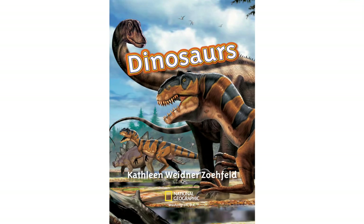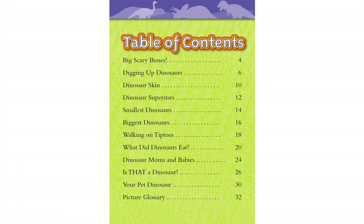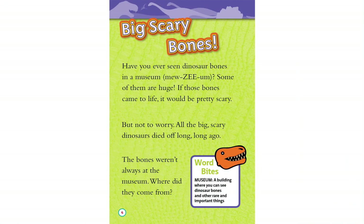Dinosaurs by Katherine Widener Zofed. Big Scary Bones. Have you ever seen dinosaur bones in a museum? Some of them are huge. If those bones came to life, it would be pretty scary. But not to worry — all the big scary dinosaurs died off long, long ago.